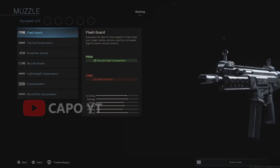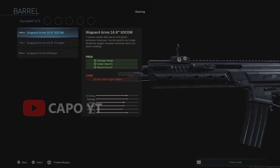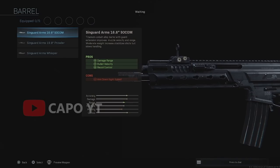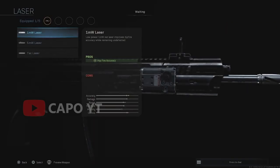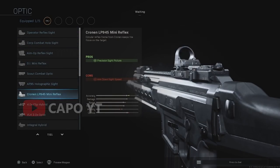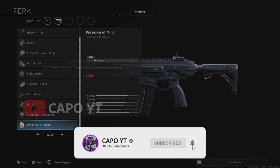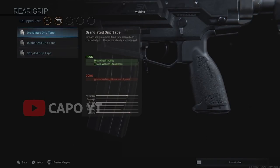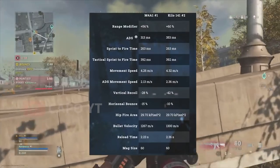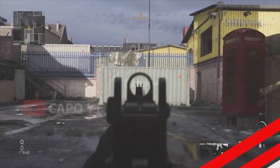Looking at the attachments of the Kilo 141, there is nothing new for the muzzle, but the barrel includes some Syngard Arms barrel attachments, though it's unclear whether these will come to COD Mobile. Lasers are not new either, but we are going to get a wide range of scopes. There are also some Syngard Arms stocks, while the perks and rear grips are not very different from other weapons. Notably, the ammunition slot includes a 100-round drum mag, effectively making it a light machine gun, and there are some new under-barrel attachments as well.